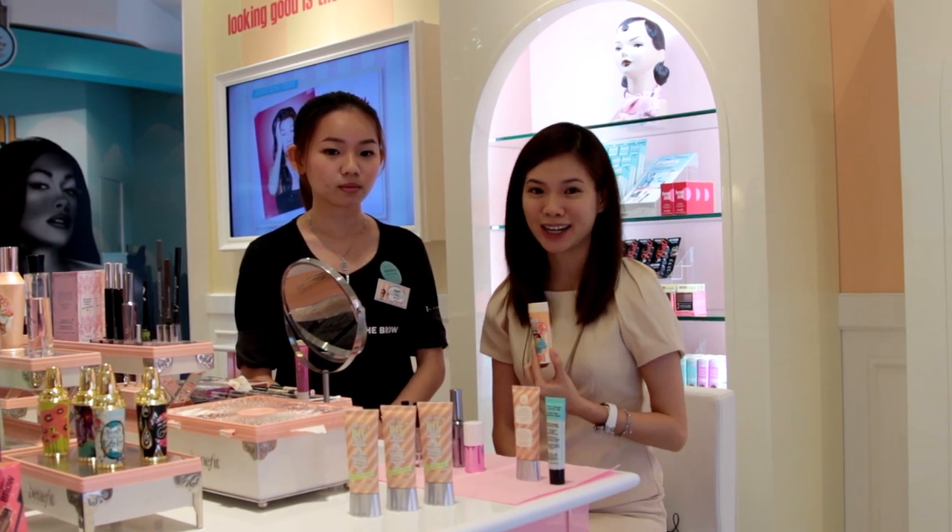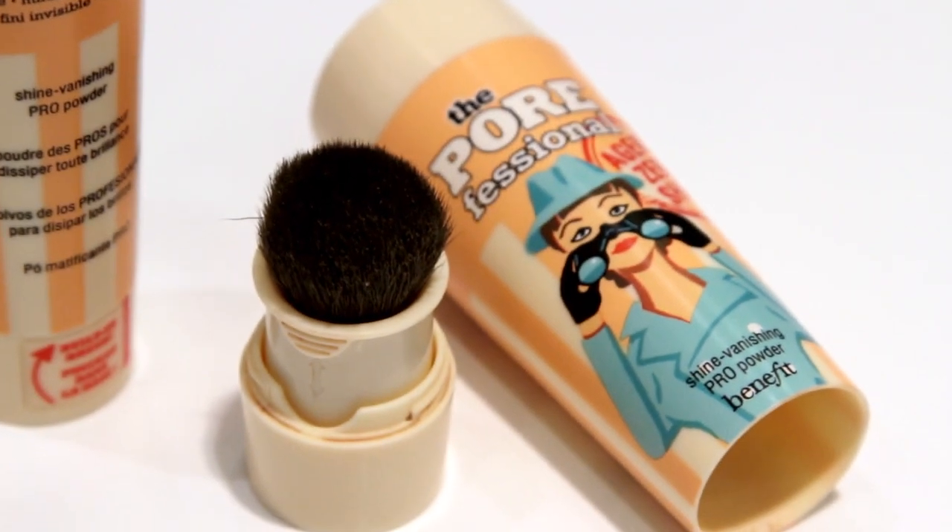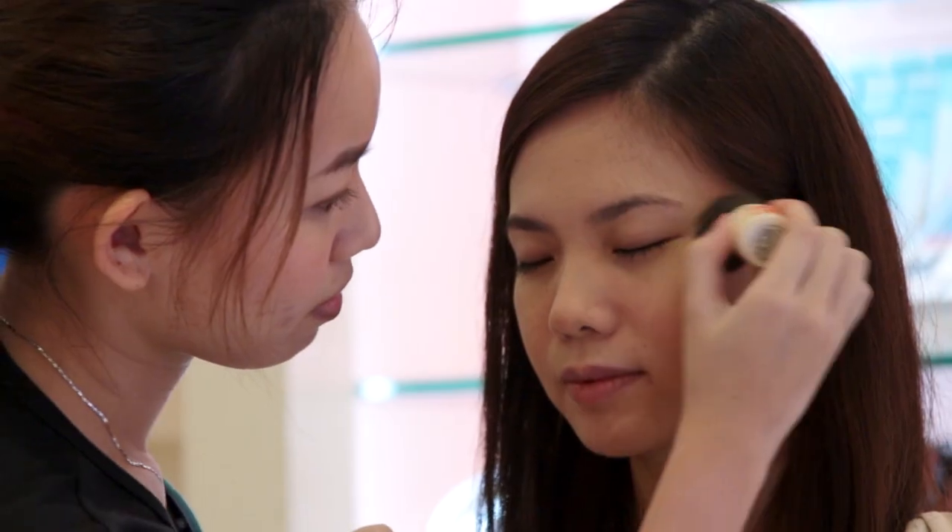Thirdly, we're going to use Agent Zero Shine. This is for all you selfie lovers out there. What you do is apply it on your face — it minimizes shine so when you take those selfies, you look very good and there are no oil patches. It's like powder but not quite, and I love the fact that it reduces shine.